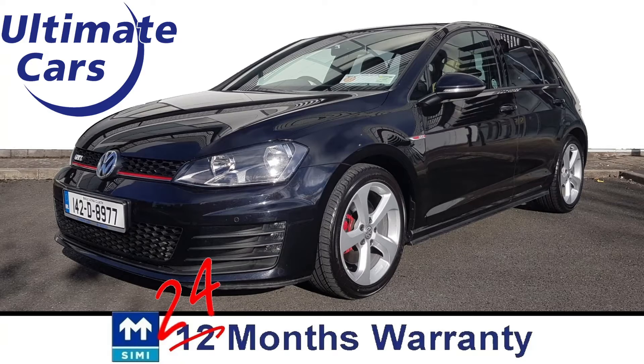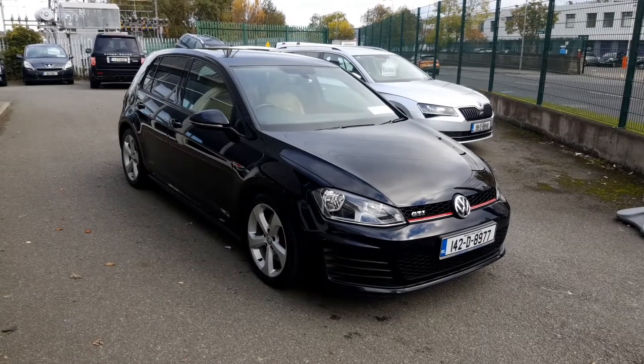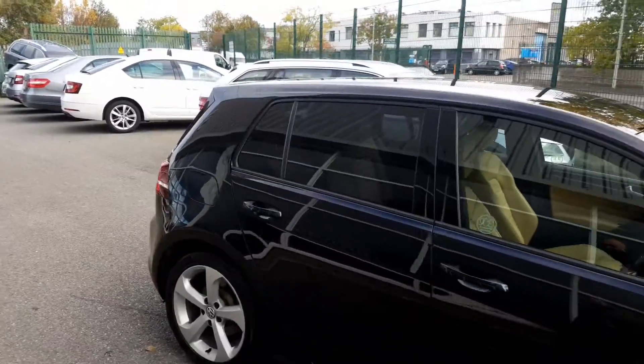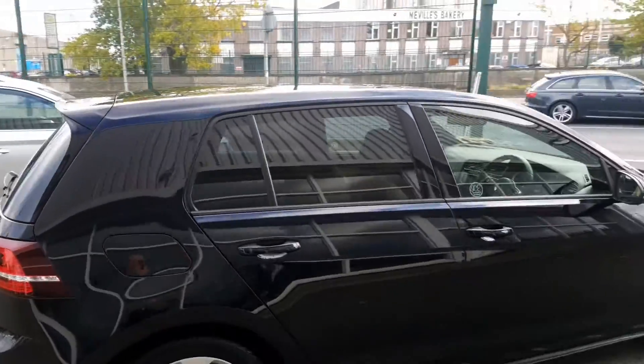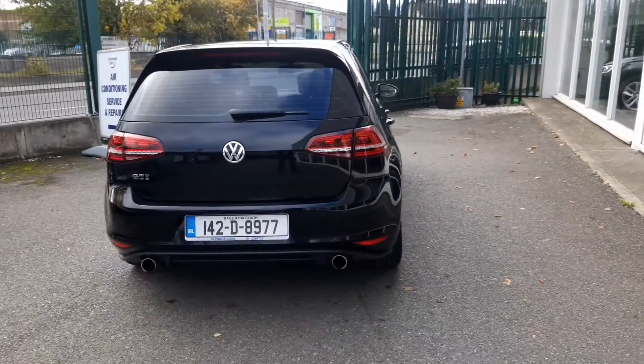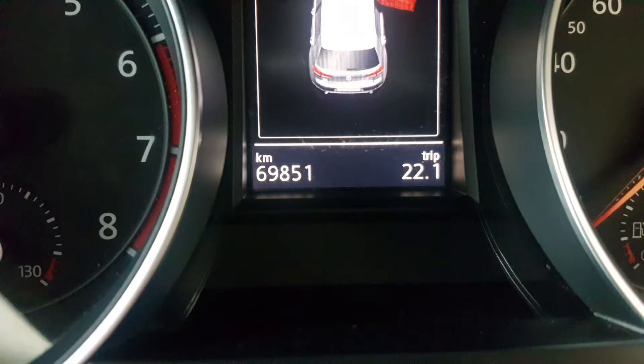Hi, I'm Eugene and welcome to Ultimate Cars. This is a totally immaculate, high-specification Volkswagen Golf GTI with 220 brake horsepower and spectacularly low mileage of only 69,000 kilometers, which is equivalent to 43,000 miles.